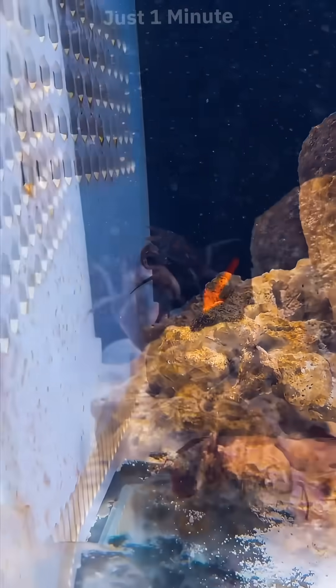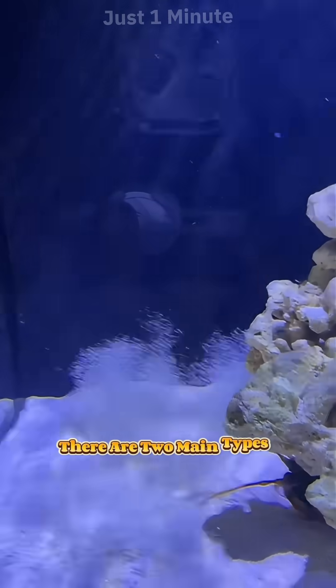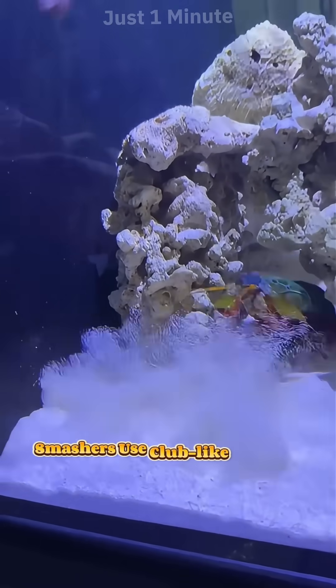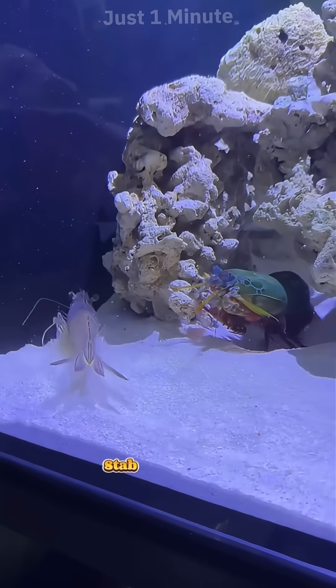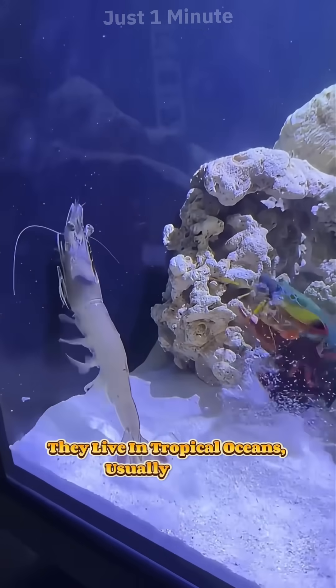And its eyes are insanely advanced. Mantis shrimp can see ultraviolet light and polarized light — things human eyes can't even detect. There are two main types: smashers and spears. Smashers use club-like claws to break open shells, while spears have sharp, spiny arms to stab their prey.